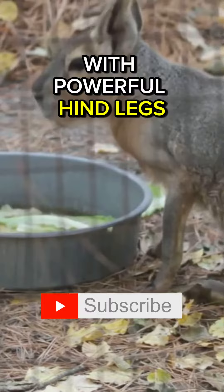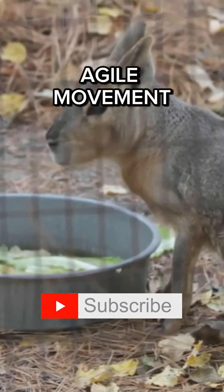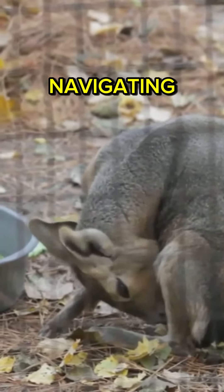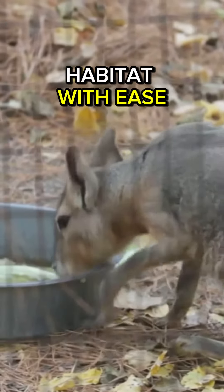With powerful hind legs aiding quick and agile movement, they can run up to 40 miles or 64 kilometers per hour, navigating their rocky habitat with ease.